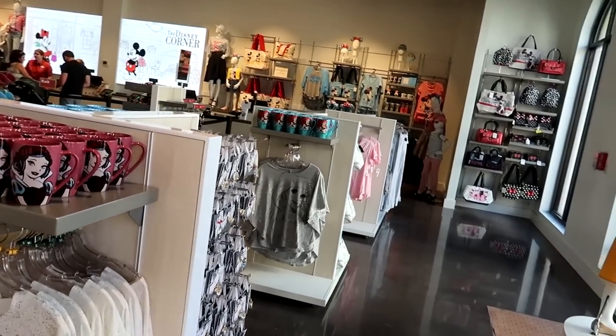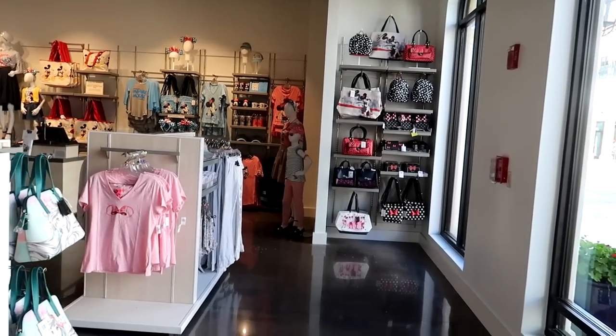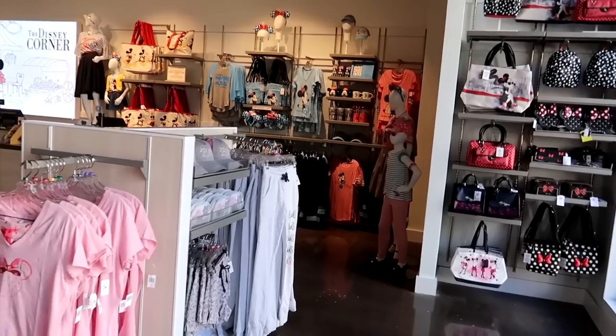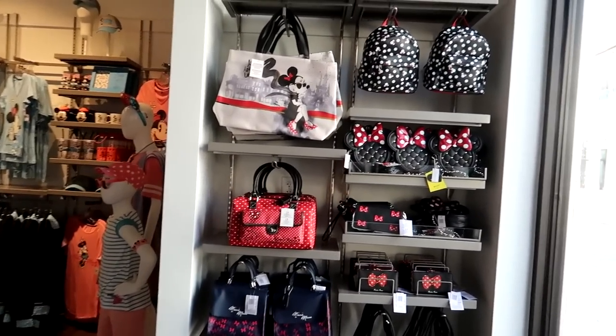So we are here inside Disney Corner. World of Disney is under refurbishment, so I guess this is all the female and children's apparel basically from inside World of Disney that has moved over here. It's literally right as you exit the line parking garage — it's the first door on your left, right as you come in.